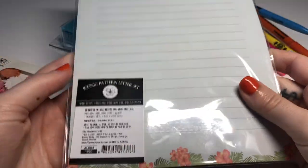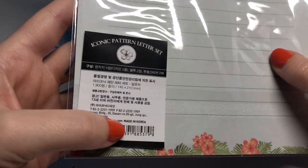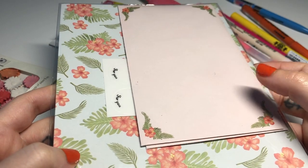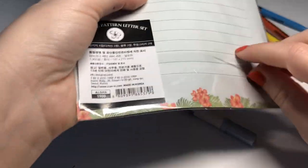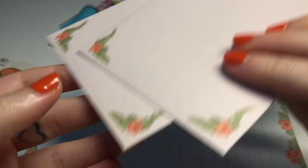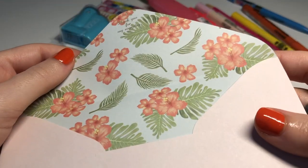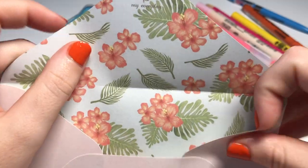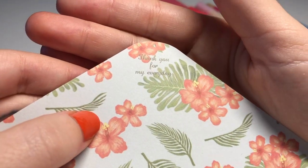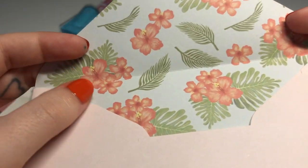Next is this writing set — a letter set — also by Iconic, the Korean brand. I really wanted to get this because we're in lockdown and I really wanted to write letters to my mum. We have some envelopes here — two adorable envelopes with a Hawaiian detail. The inside is patterned, and they also have this little text saying 'Thank you for my every day,' which is so sweet.